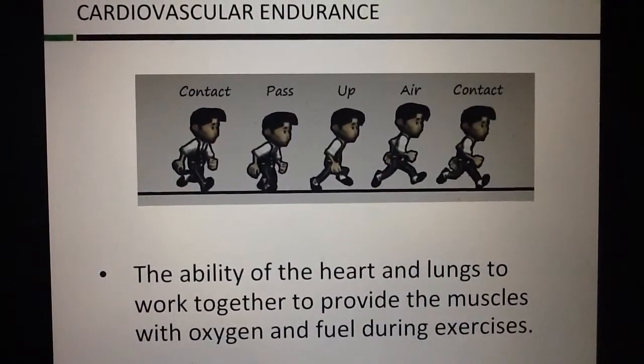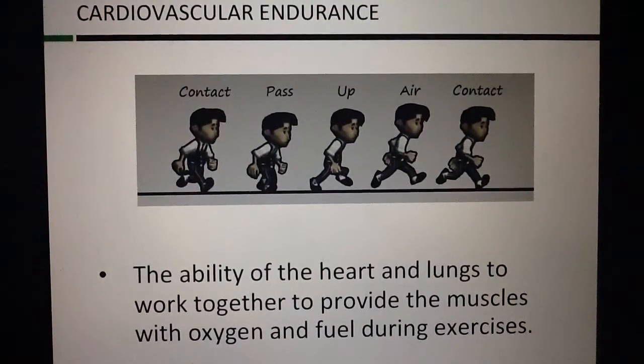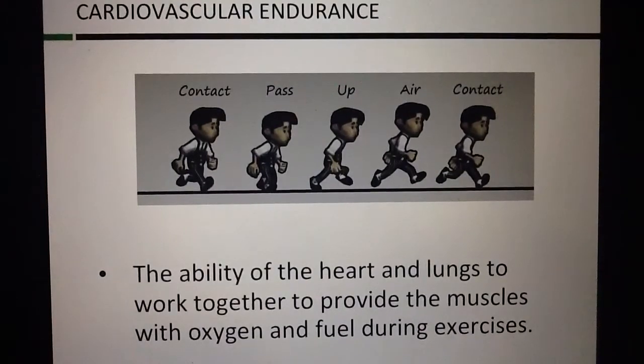Cardiovascular endurance: the ability of the heart and lungs to work together to provide the muscles with oxygen and fuel during exercise.